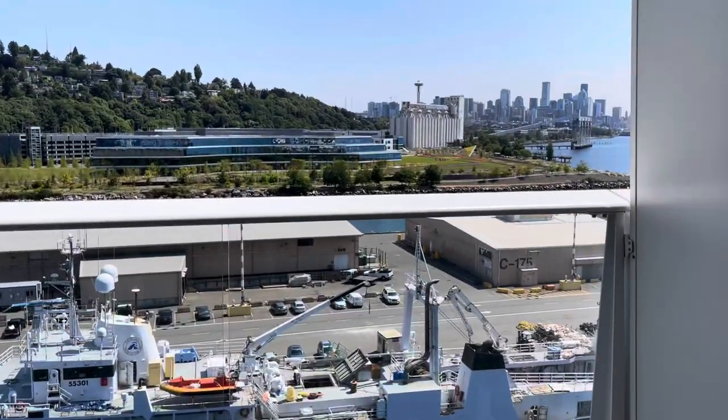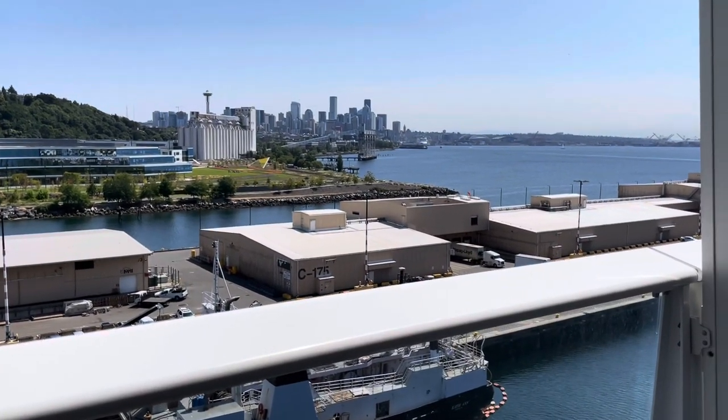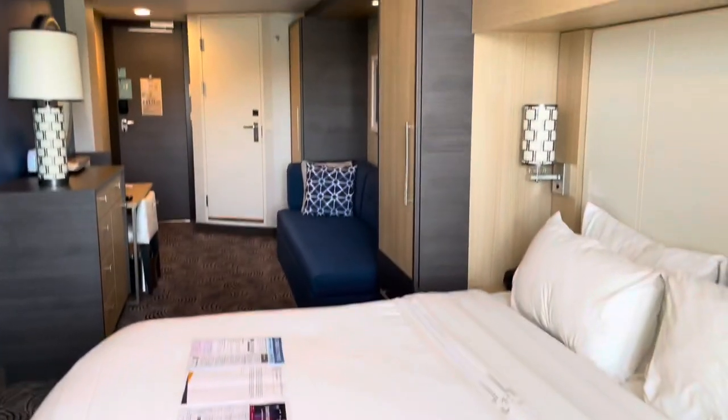And here is the beautiful town of Seattle — Seattle is beautiful. And that is it, thanks for watching!